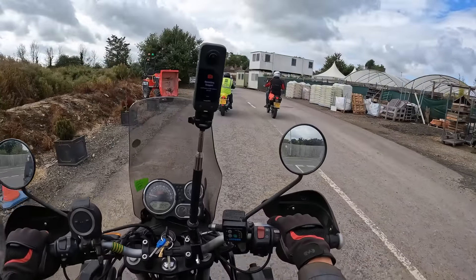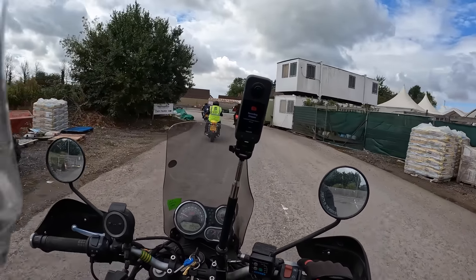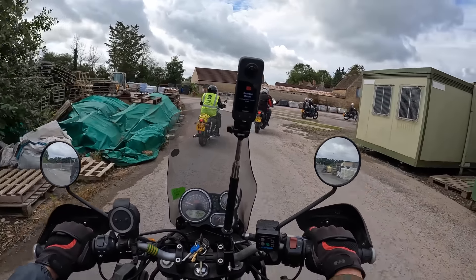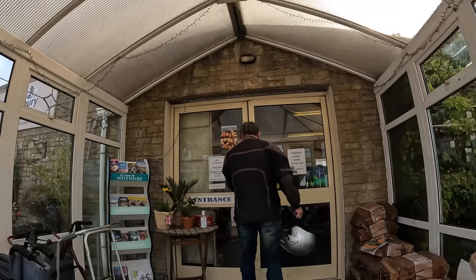I managed to fill up the SD card on my 360 camera just in time, actually, stopping at this place for some refreshments.